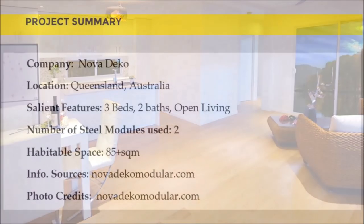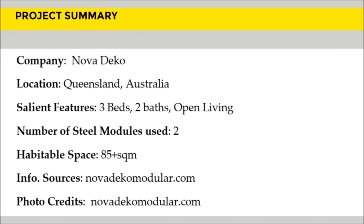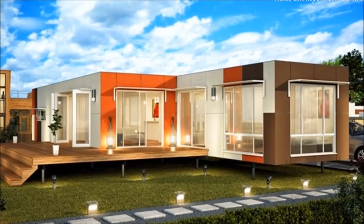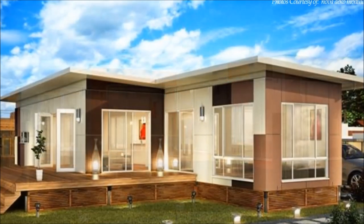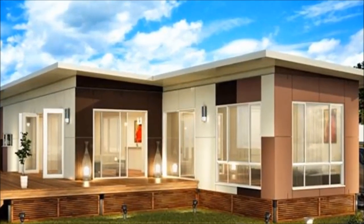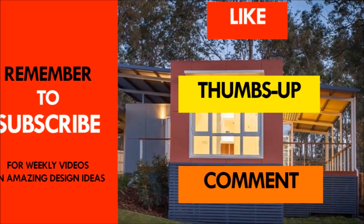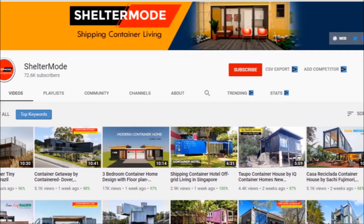Which part of these amazing modular homes appeals to you the most? Kindly give us your opinion by posting in the comments section below. If you want to learn more about these prefabricated modular homes, feel free to visit the official website using the link provided in the description below. If you like this video, give it a thumbs up and feel free to share it. You are encouraged to subscribe for more weekly videos on shipping container living.